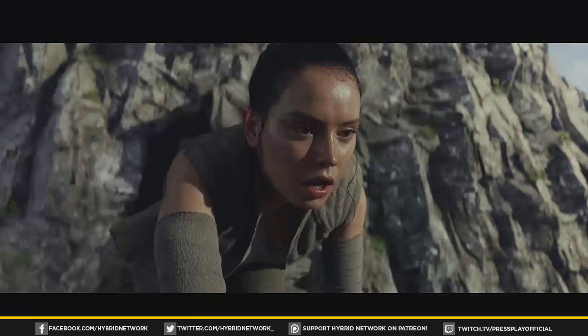The trailer starts off with Rey, and it looks like her concentration breaks, possibly when she's training with Luke to master the Force and the Jedi ways. Throughout the trailer we hear Luke narrating to Rey — talking about breathing in, reaching out with the Force, finding out what you see — very much mirroring the way that Yoda trained Luke on Dagobah.